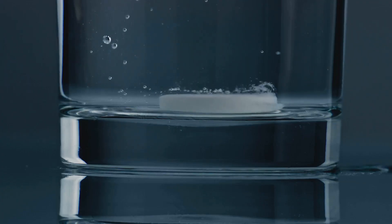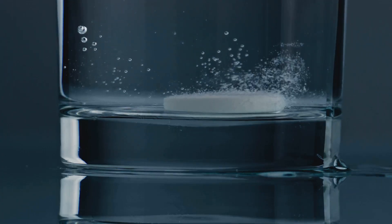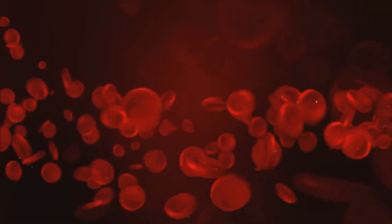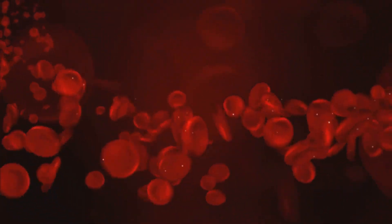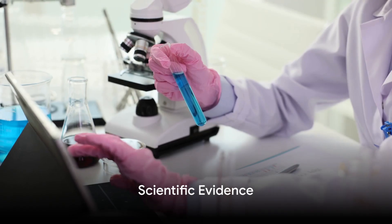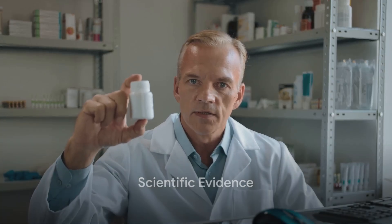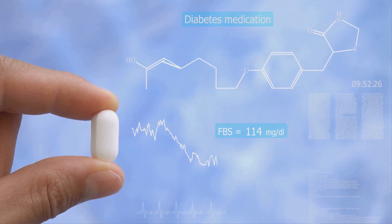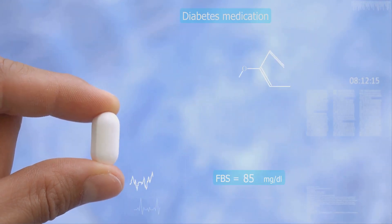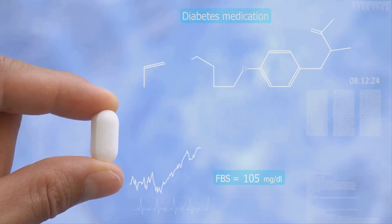The dihydro modification enhances its absorption, potentially making it a faster-acting powerhouse. Dihydroberberine is believed to reach higher concentrations in the bloodstream, which could translate to quicker and more efficient results. A study compared the pharmacokinetics of dihydroberberine and regular berberine, and the results suggested that dihydroberberine may indeed have superior bioavailability, leading to faster and more pronounced effects on glucose metabolism.